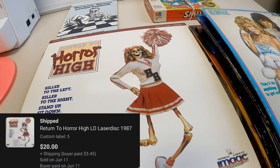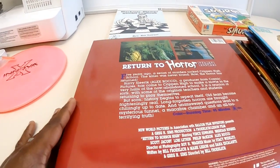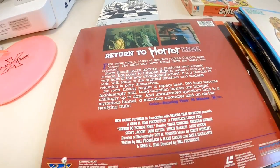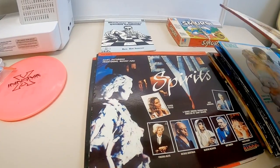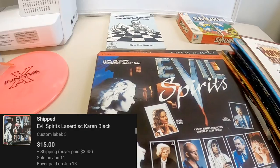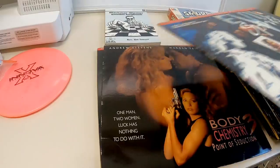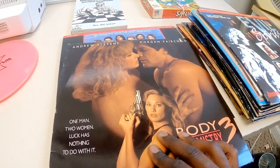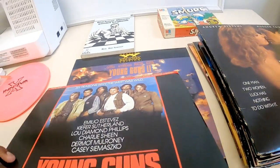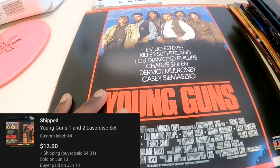Return to Horror High - this reminds me of one of the Troma, USA Up All Night type movies. This one did sell for $20, and it's in really nice condition. Evil Spirits - I don't remember exactly what this one sold for, but all of these are over $10, I know that for sure. Body Chemistry 3 - I'm pretty sure it was $15. And then we've got Young Guns 1 and 2, which is not really that great, but these two together I took an offer of $12 for both.